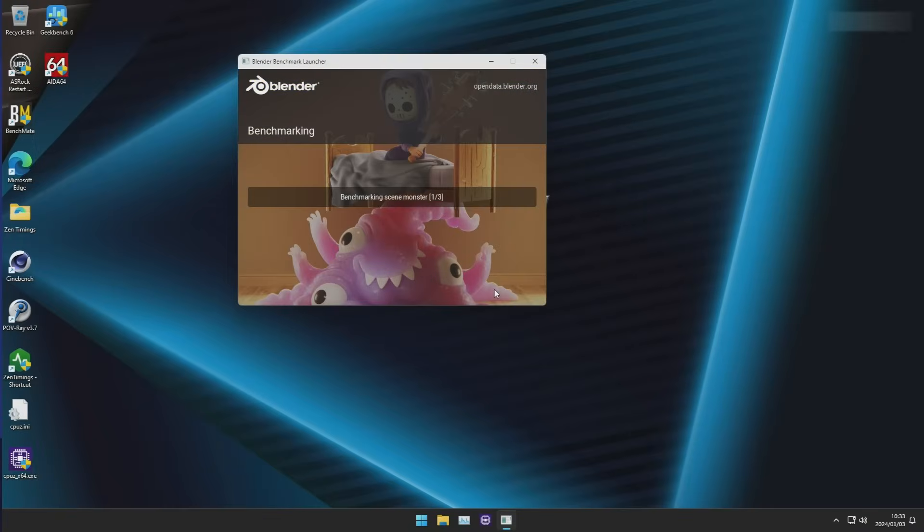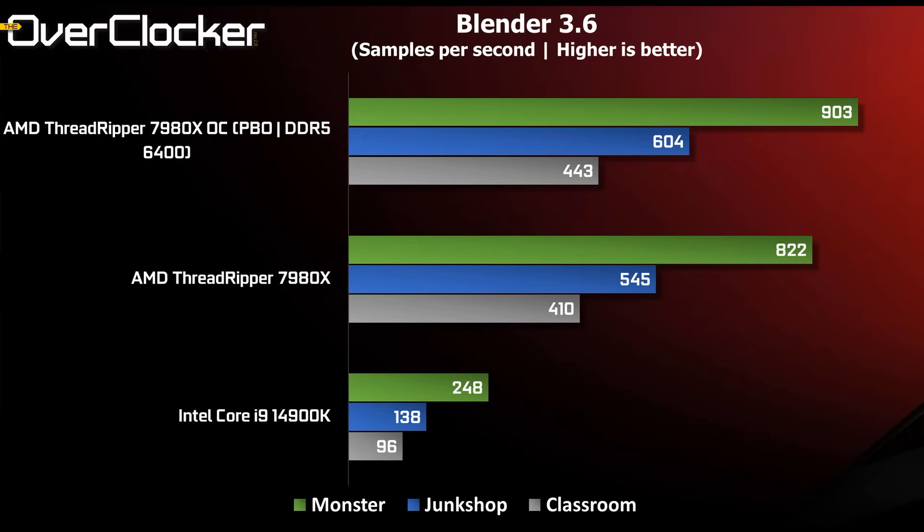Blender 3.6 tests are up next, and this is perhaps where the Threadripper 7980X proves the most capable. The performance over the desktop 4900K is staggering — four times the performance in the classroom subtest.